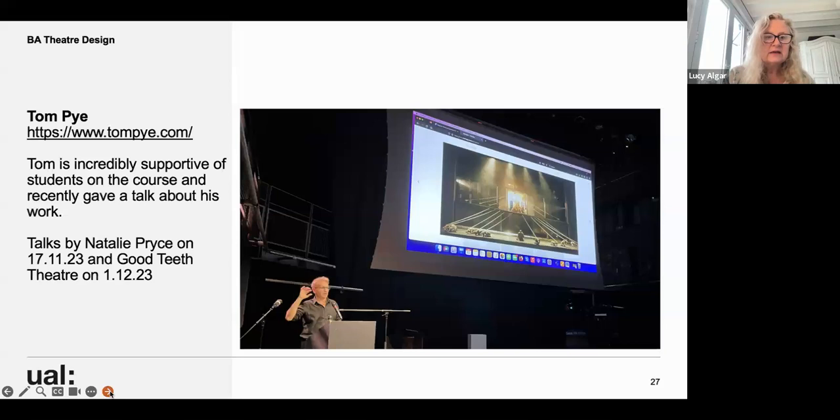Tom Pye came in recently to give a fantastic talk and is incredibly supportive. Nat Price and Good Teeth Theatre are coming soon, and next term I've just asked Lizzie Clacken if she will be able to come and talk to us.